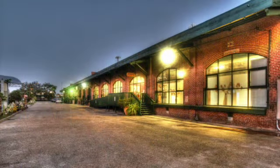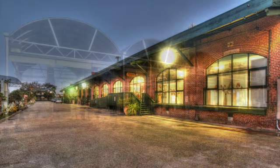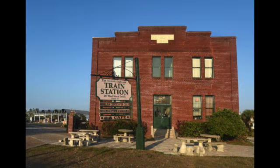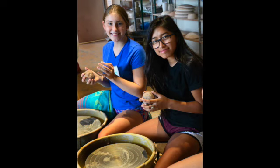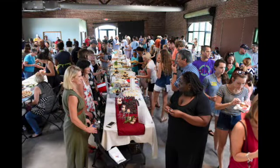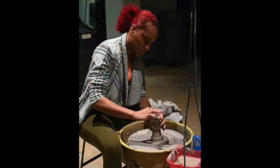The Morean Center for Clay is located in the Warehouse Arts District, in the 1926 Seaboard Freight Train Depot. The facility offers educational courses in working with clay, studio space, gallery sales, event rentals, exhibition, and is home to a world-renowned Artist in Residence program.